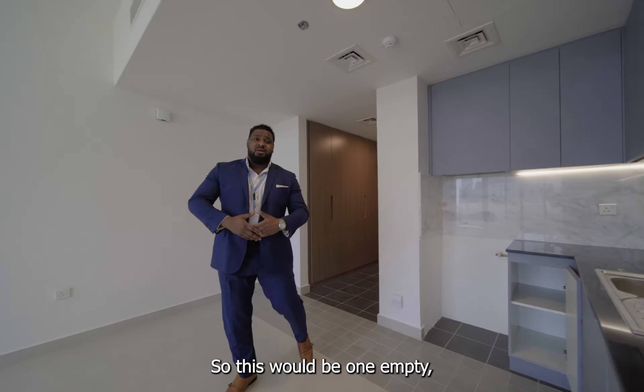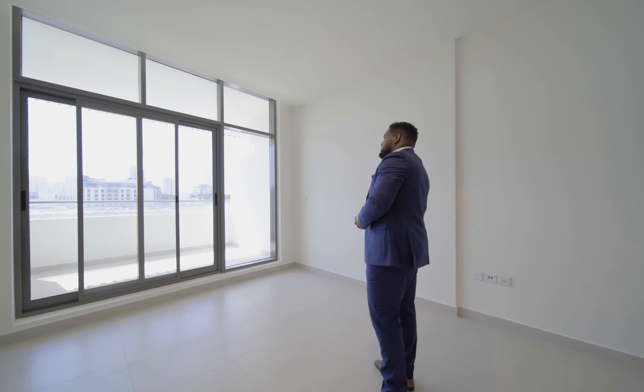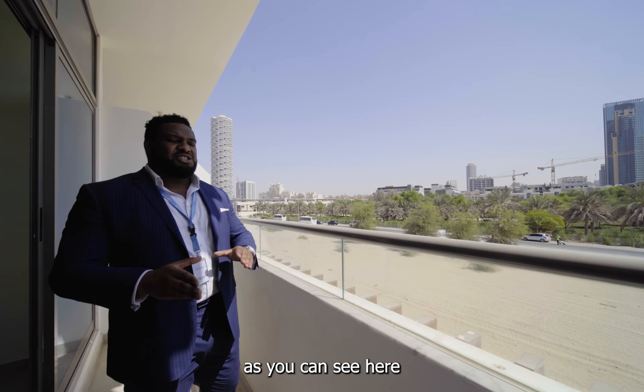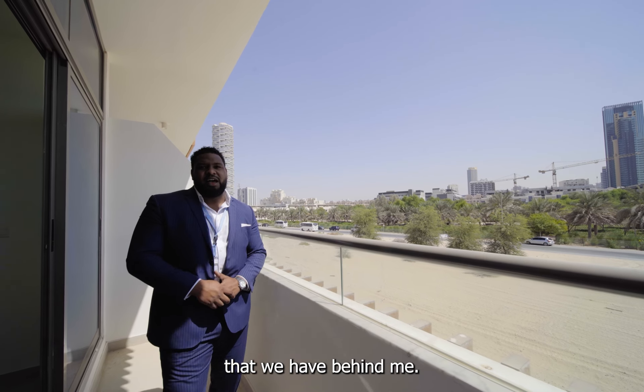This is what an empty, unfurnished studio apartment looks like. And this here would be one of the views from another one-bed layout — as you can see, overlooking the park area, with nice views of JVC and some of the iconic buildings behind me.